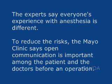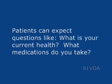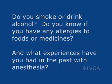The experts say everyone's experience with anesthesia is different. To reduce the risks, the Mayo Clinic says open communication is important among the patient and the doctors before an operation. Patients can expect questions like: What is your current health? What medications do you take? Do you smoke or drink alcohol? Do you know if you have any allergies to food or medicines? And what experiences have you had in the past with anesthesia?